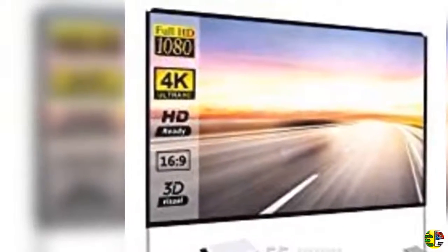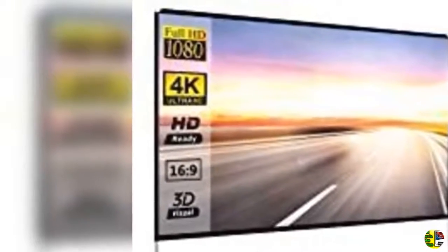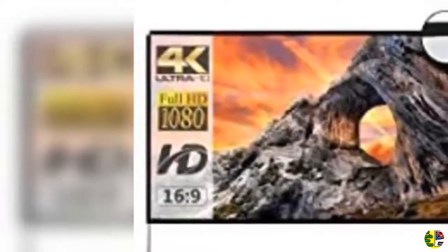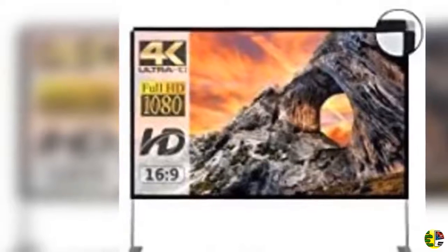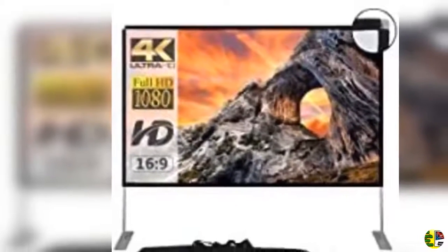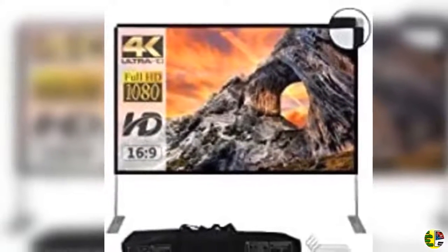9. Geo 60 portable projector screen, 60 inch, mounts on tripod and wall, 16:9 format, 9 pounds, 2-minute setup. Includes carrying bag for mobile presentation and home entertainment vertical bar — 4K Ultra HD ready.